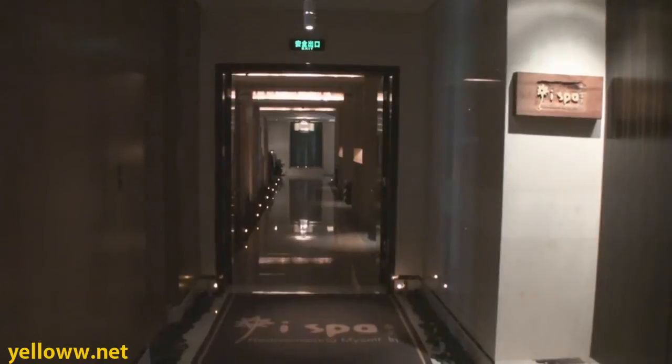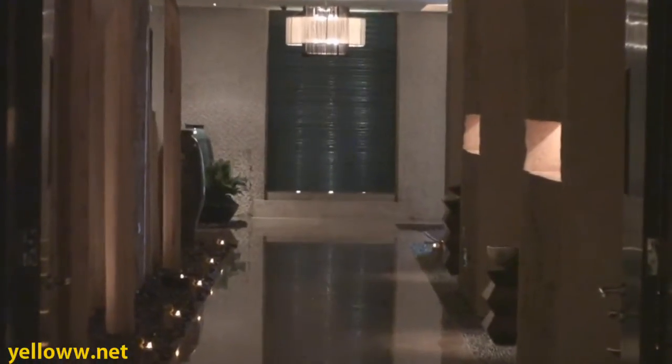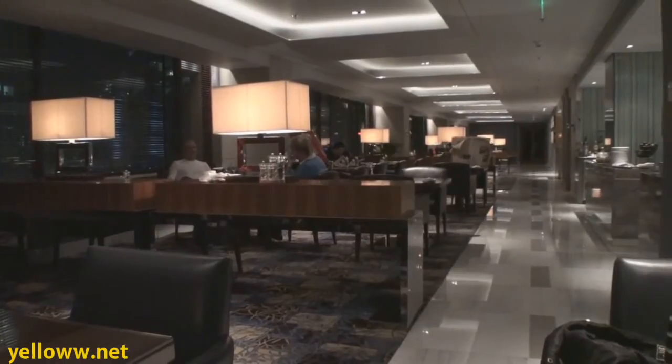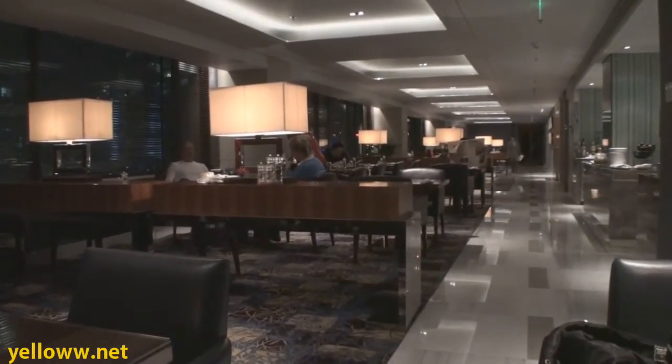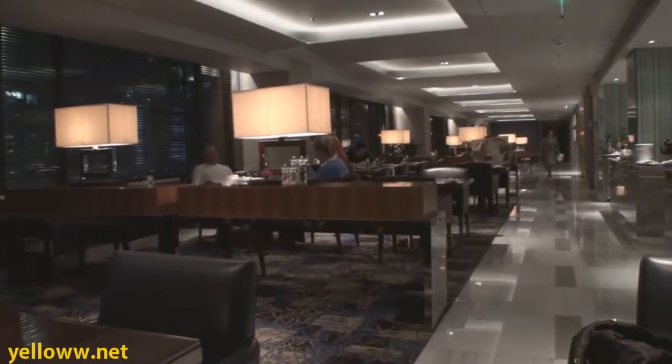The fitness center, spa, and swimming pool are shared between the JW Marriott and the Ritz-Carlton, so sure to be pleasing. The concierge lounge here is definitely one of the better lounges I've been into. It's open from six in the morning until midnight, seven days a week. Domestic Marriott's, eat your heart out.